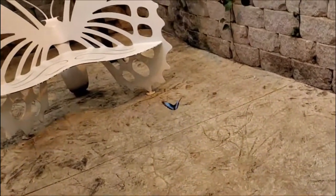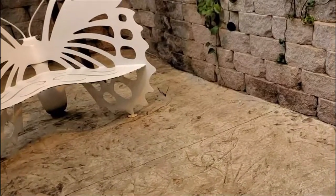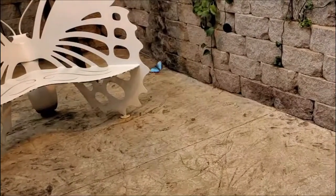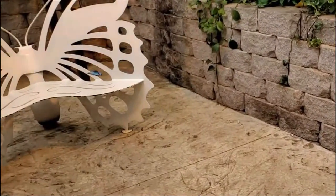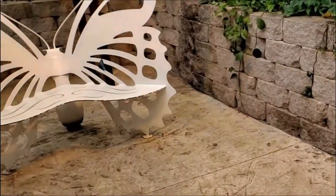As this butterfly flies past, you can see this butterfly-shaped bench. It's one of the places provided where you can sit and enjoy the beauty of the butterflies and the beauty of the background music.